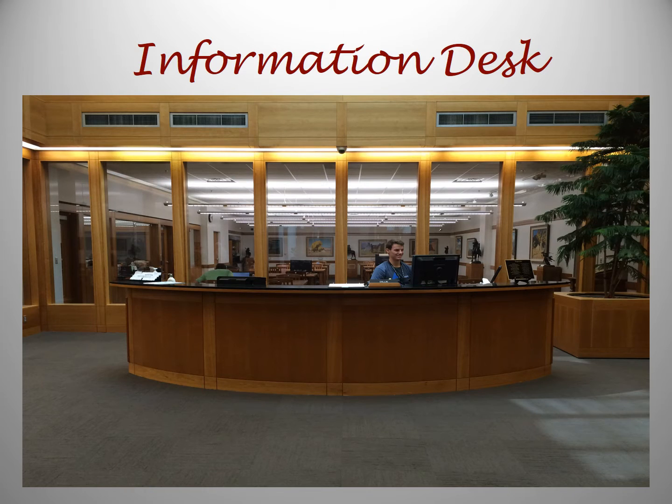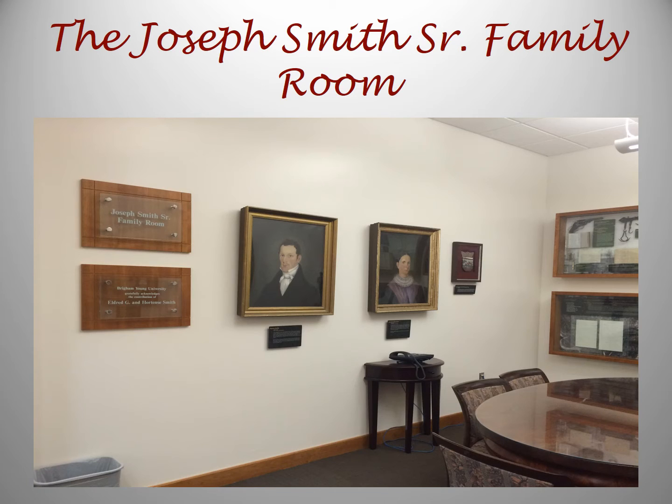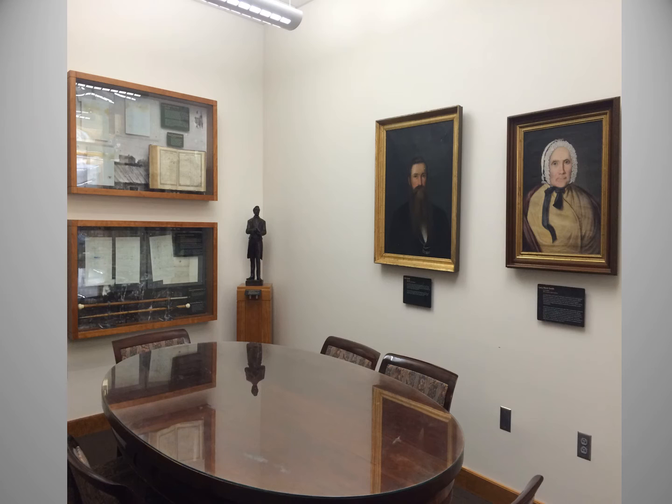Turning back to the right, we go through another set of double doors to find a friendly student at the desk. He or she can direct you as needed. To the right of the desk is the Joseph Smith Sr. Family Room. This is a beautiful room with memorabilia related to the Smith family. Many of the items were donated by Elder G. Smith, who is a great-great-great-grandson of Joseph Smith Sr. Here is another look at the other side of the Joseph Smith Sr. Family Room.